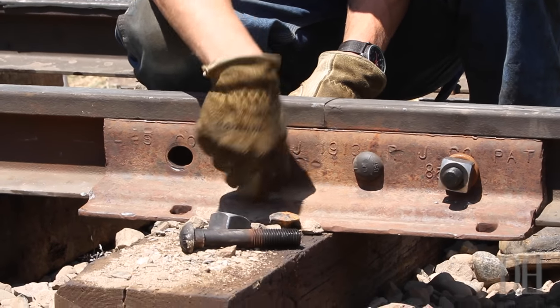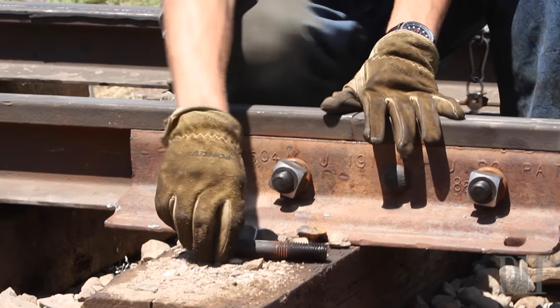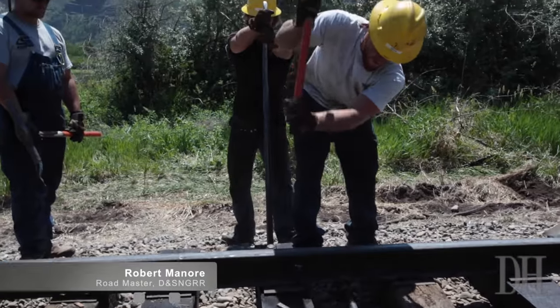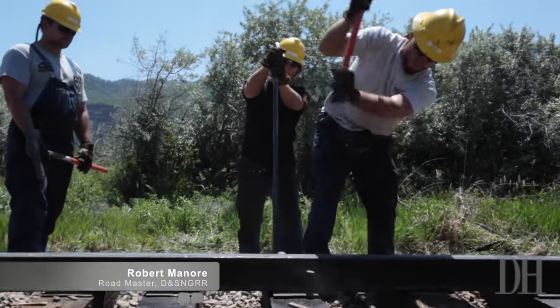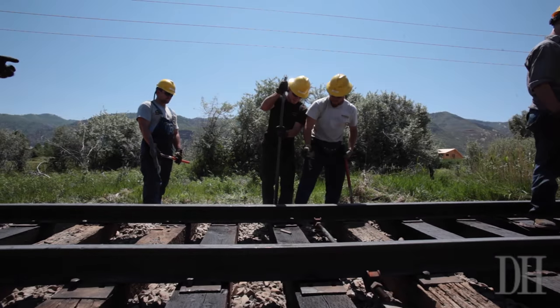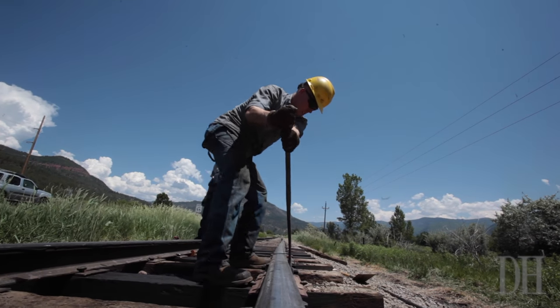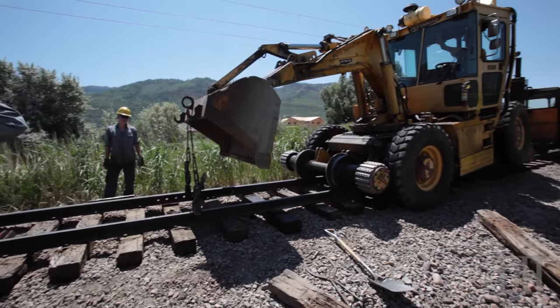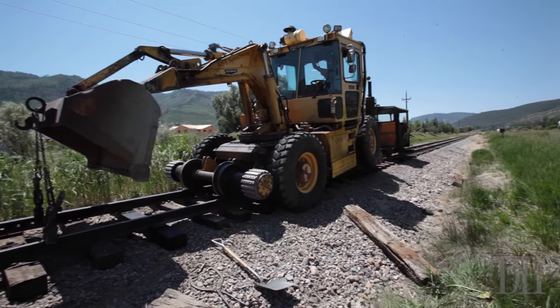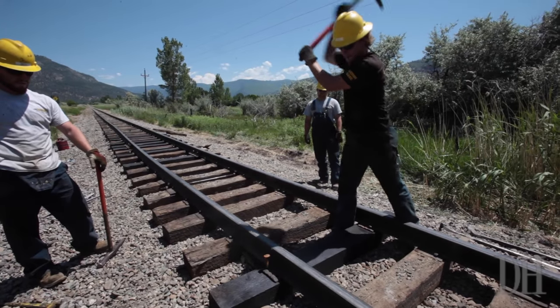The track expands and contracts with cold and hot weather, and we're having extremely hot weather. Over the night with the cold air it pulled itself back. You've got fixed points — a road crossing over there and a road crossing over there. At those fixed points we're not going to move. So in between that distance, if we don't have expansion joints to allow movement, all it can do when it gets hot is kick out.